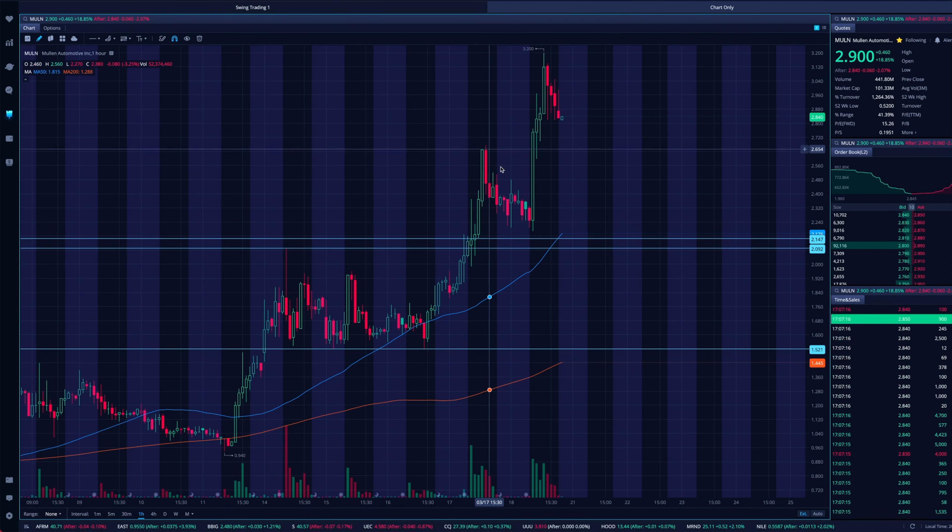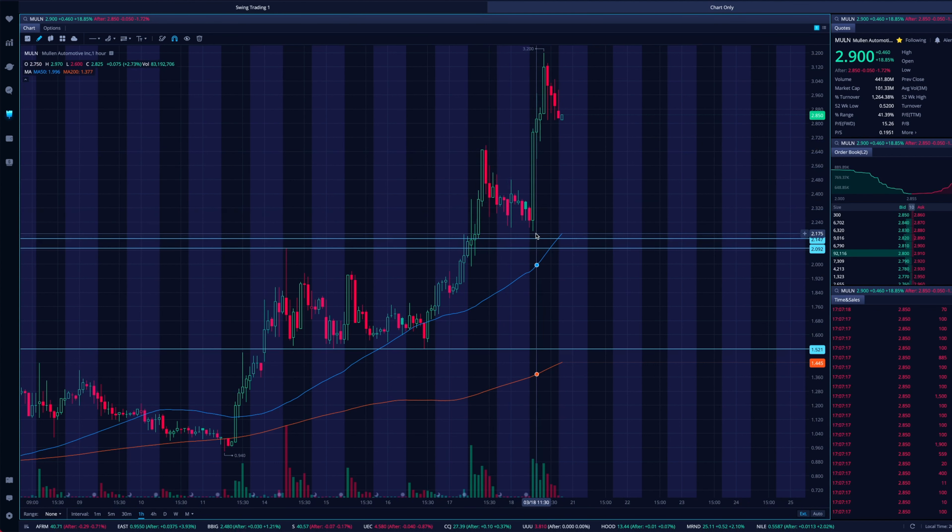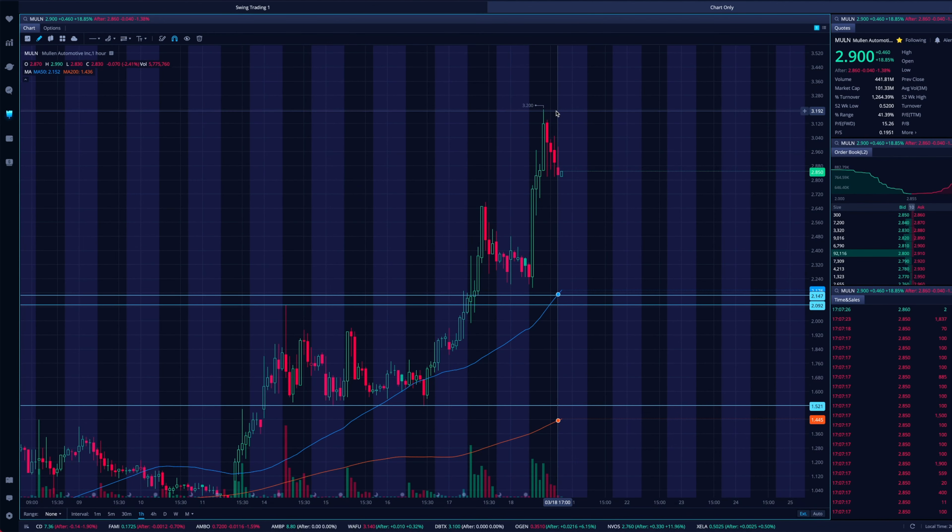Then what happened? It pushed on up, came back down, tested down to that $2.15 — those highs — which was actually on Friday morning. And then boom, extension to the upside, hit $3.20 per share.